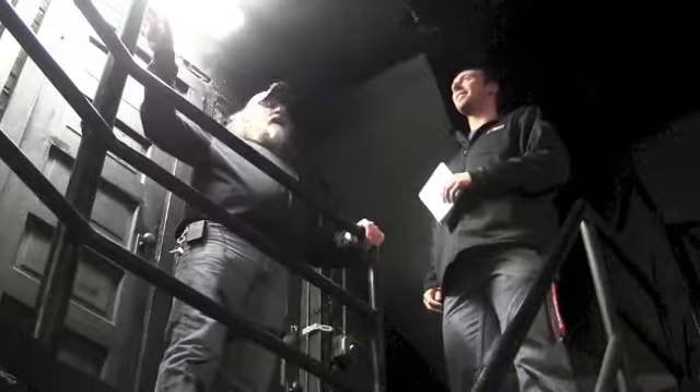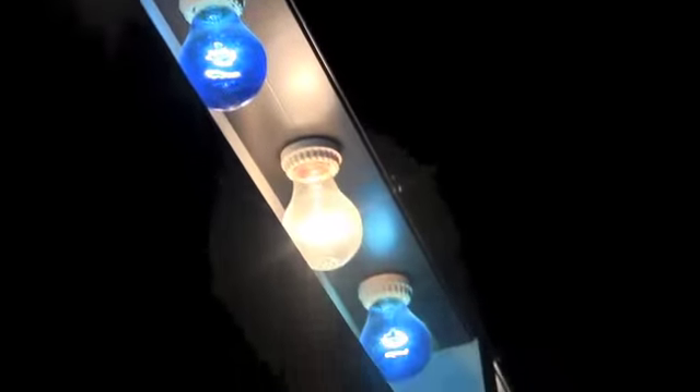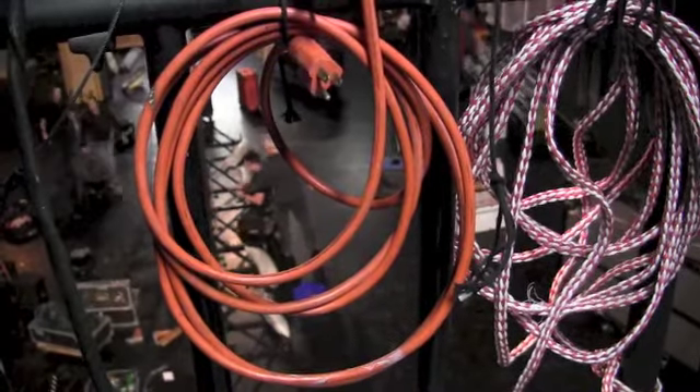On the left side of the stage is a stairway of two flights. The first flight contains storage rooms full of lights, gels and cables. But that wasn't their original purpose — they used to be the actual dressing rooms of the theatre.